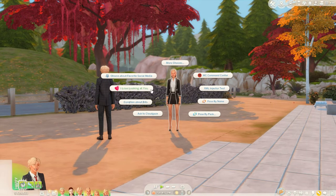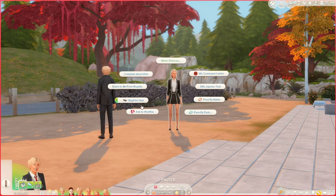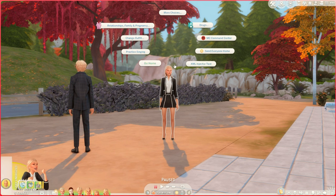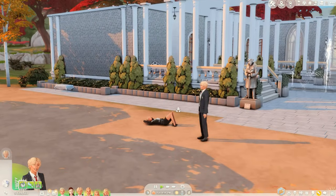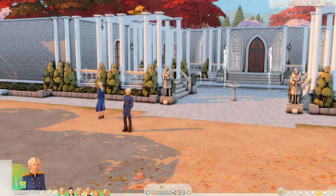So let's go ahead and just change our outfits. I'm going to click on her and hit more choices, go back, and click 'change outfit' to put her in her everyday. And then I'm going to click Dennis to change his outfit too and put him in his everyday. For everyday, the royals wear blues and whites in this household. And then for special occasions, you'll see them wearing red.